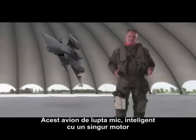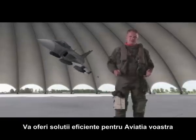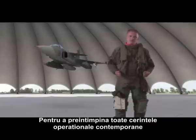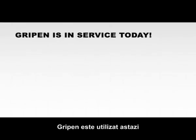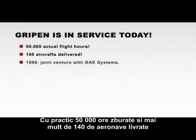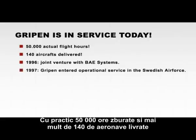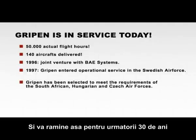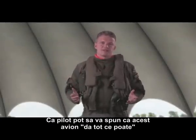This small, intelligent, single-engine fighter will provide your air force with a very efficient solution to meet all modern operational requirements. Gripen is in service today, with 50,000 actual flight hours and more than 140 aircraft delivered. This fighter pilot's aircraft is a reality that will stay so for the next 30 years, and as a pilot, I can say that this aircraft truly delivers.